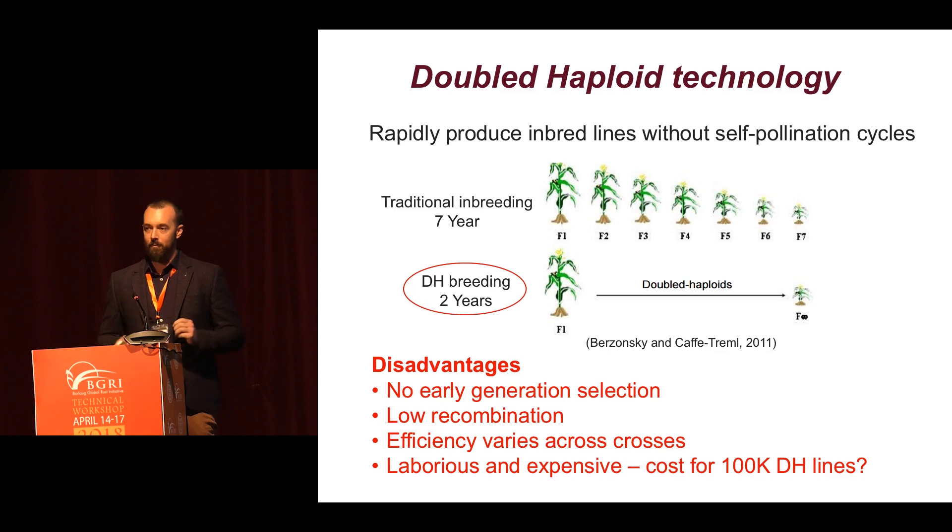However, there are several disadvantages with using double haploid technology. There's no opportunity for early generation selection that a lot of breeders like to apply. There's low recombination equivalent to the F2 stage. And the efficiency varies across germplasm and crosses, and it's considered to be quite laborious and expensive. Especially when we think about using this tool in a large breeding program generating tens or hundreds of thousands of breeding lines, it can be quite expensive.